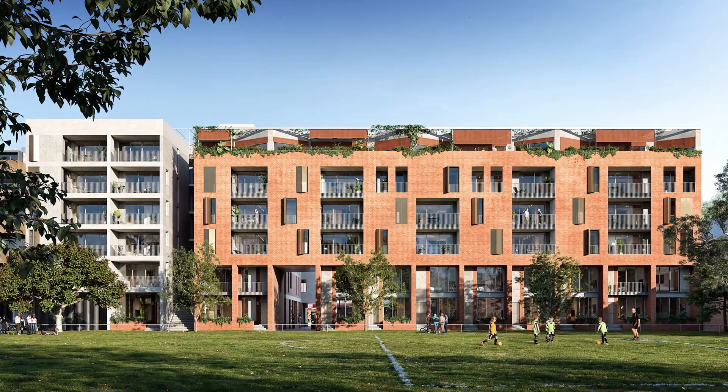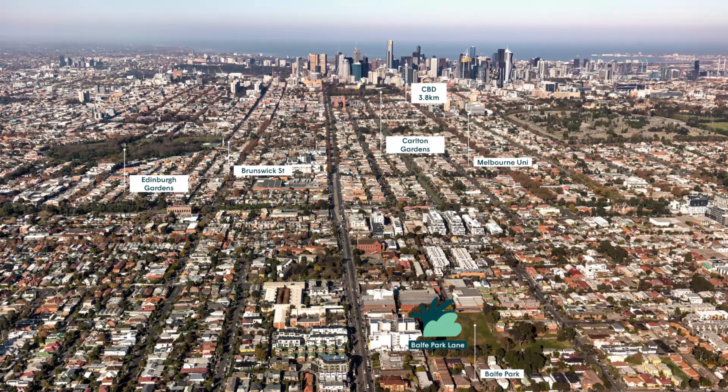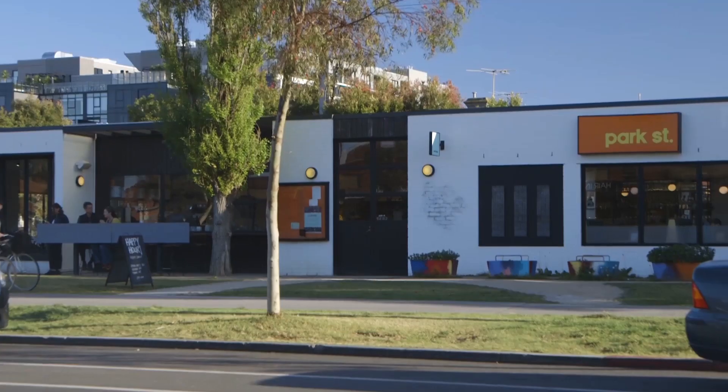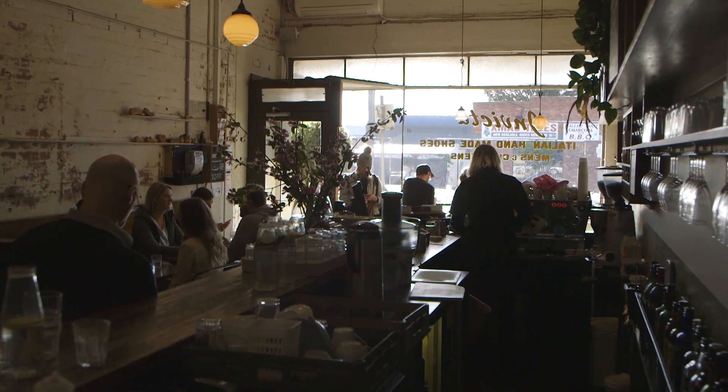I'm Kirsten Thompson from Kirsten Thompson Architects. Balfour Park Lane is a multi-residential development beautifully positioned between Nicholson Street, connected by land through to Balfour Park, right on the edge of a park that's super connected to Brunswick East.